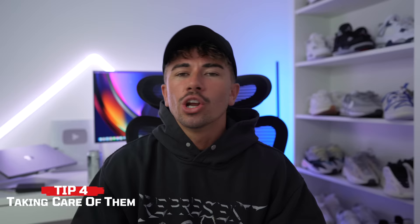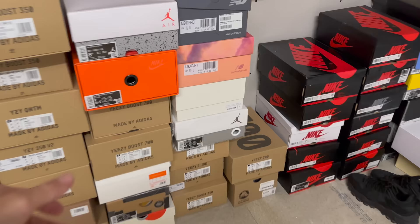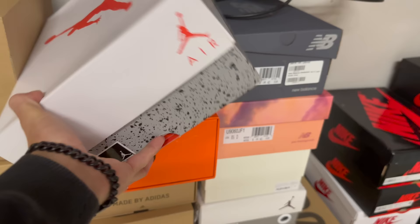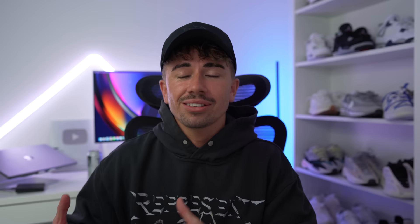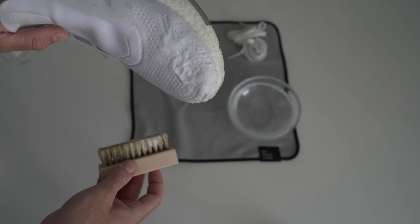That is tip number four: taking care of your sneakers. This ties in with where you store them, making sure it's a place they won't get damaged. Another huge thing is keeping all the original parts — any hang tag, cardboard paper inserts, extra laces, and of course the original box. Even if you wear your sneakers, they still have value, and having the original box and all original pieces is very important and increases value. Investing in a sneaker cleaning kit is essential — some sneaker cleaning detergent, a brush to scrub away dirt, and a cloth to wipe it down. I wash my sneakers after every five or ten wears to prevent yellowing and get rid of scuffs.